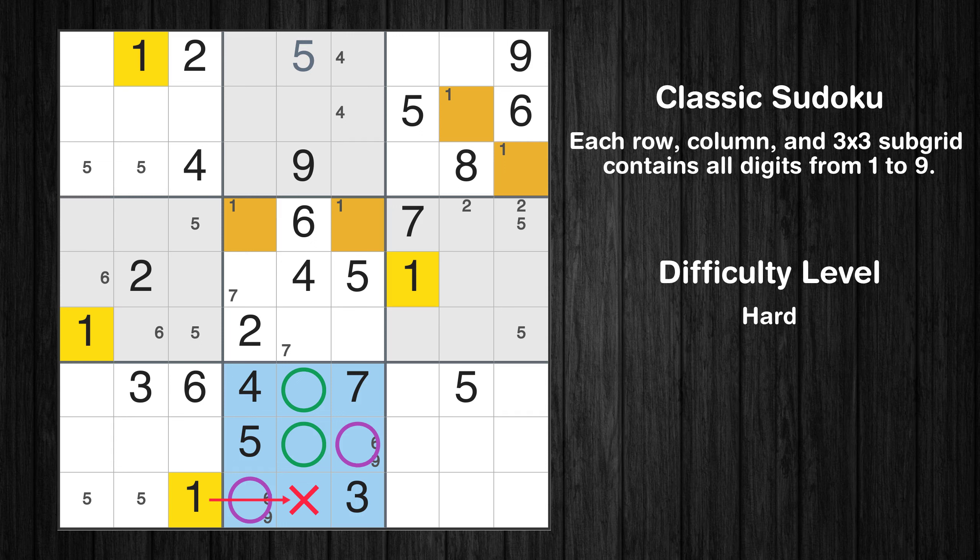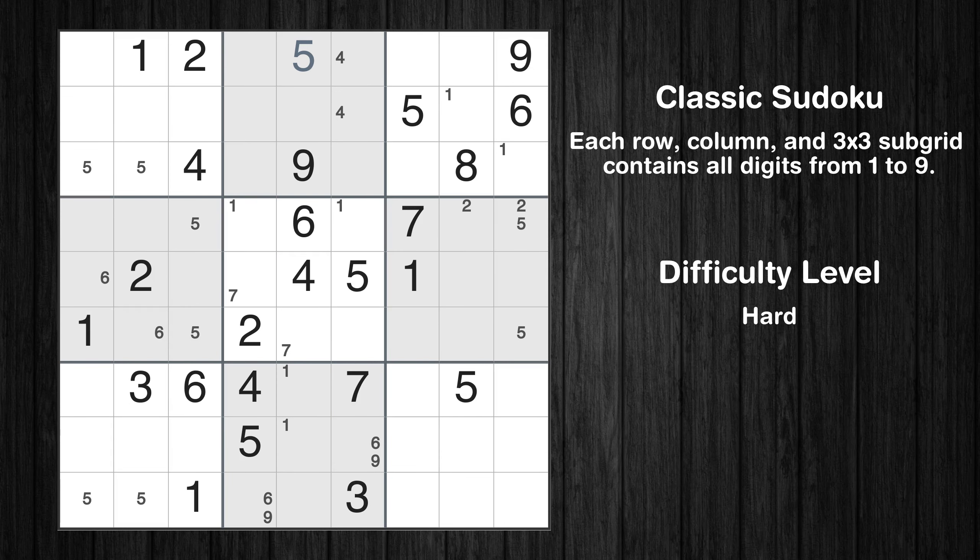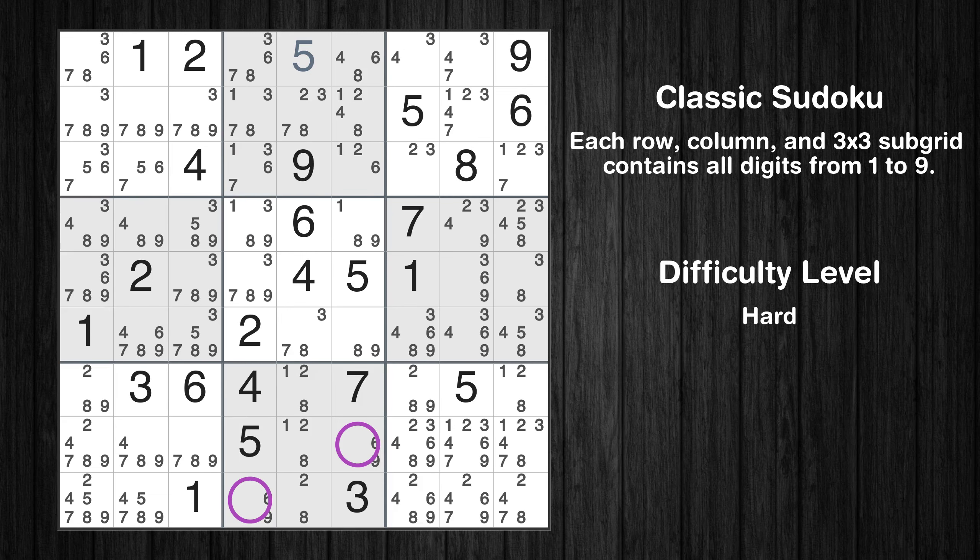Please note that the cells marked in purple contain number pairs. The next solve techniques need to be based on the candidates. All candidates have been filled in. The cells marked in purple have been skipped as they already contain number pairs.